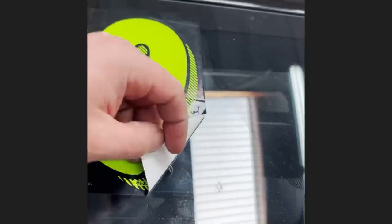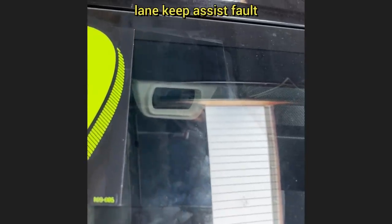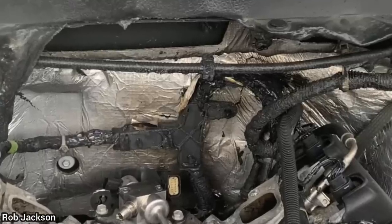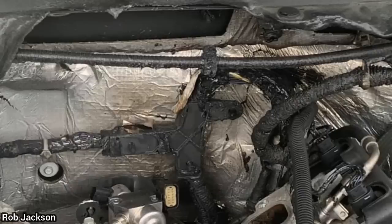And this vehicle was brought in as they said the lane keep assist fault light is on. This customer declined recommended fuel injectors for an engine misfire as he said he will do it himself. Now the customer is back a week later after he had a fire in the engine bay after he installed the fuel injectors himself.